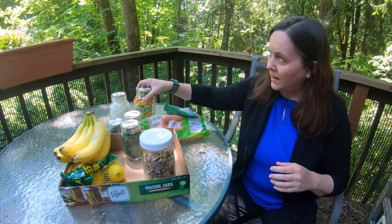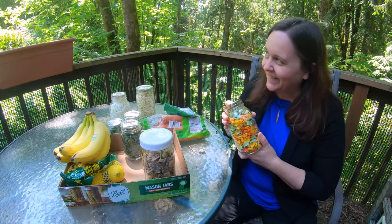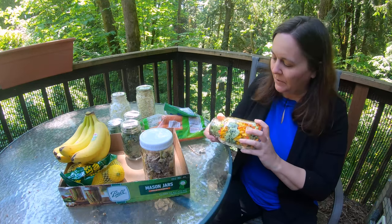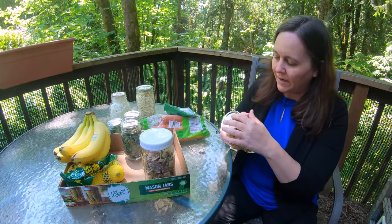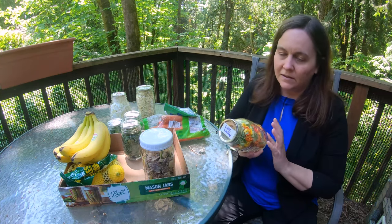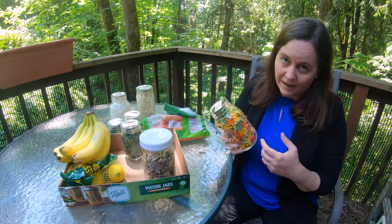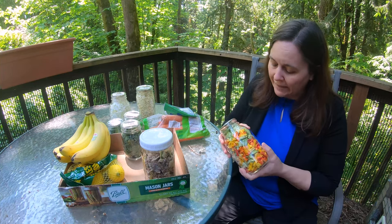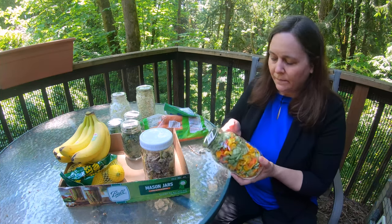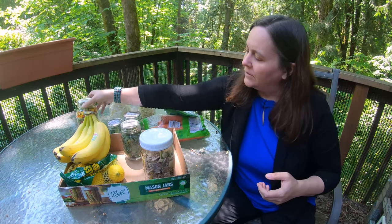I have one of those vacuum seal machines. Usually it vacuums all the air out of stuff, like if you're going to put meat in your freezer, but it's got a little attachment and I'm using that to vacuum seal these lids. This isn't as good as having it in Mylar bags with oxygen absorbers, but it's good enough for the amount of time I'm going to be saving this. I'll probably use this up by the end of the summer.